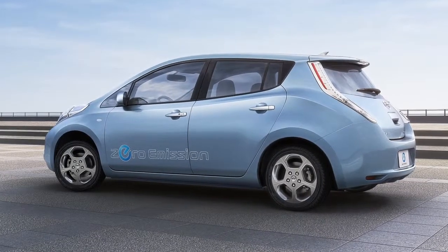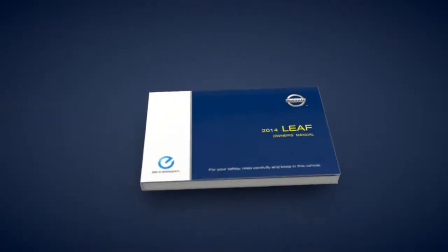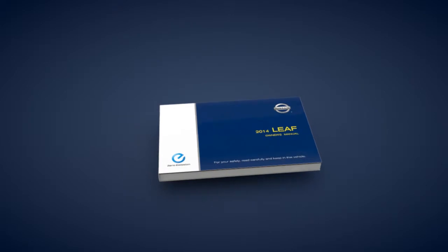When the battery discharges and power is supplied to the motor, the central dot moves to the right. Please consult your owner's manual for more information on this feature.